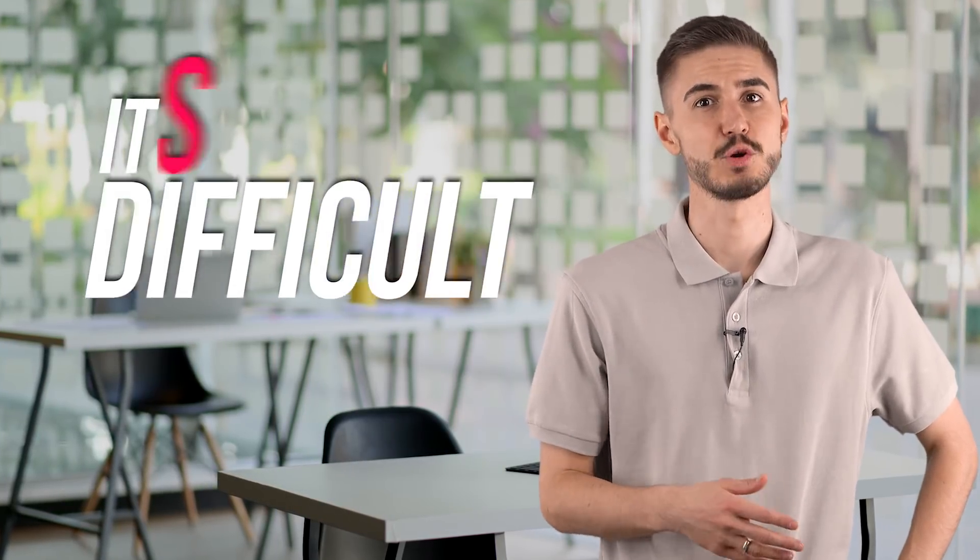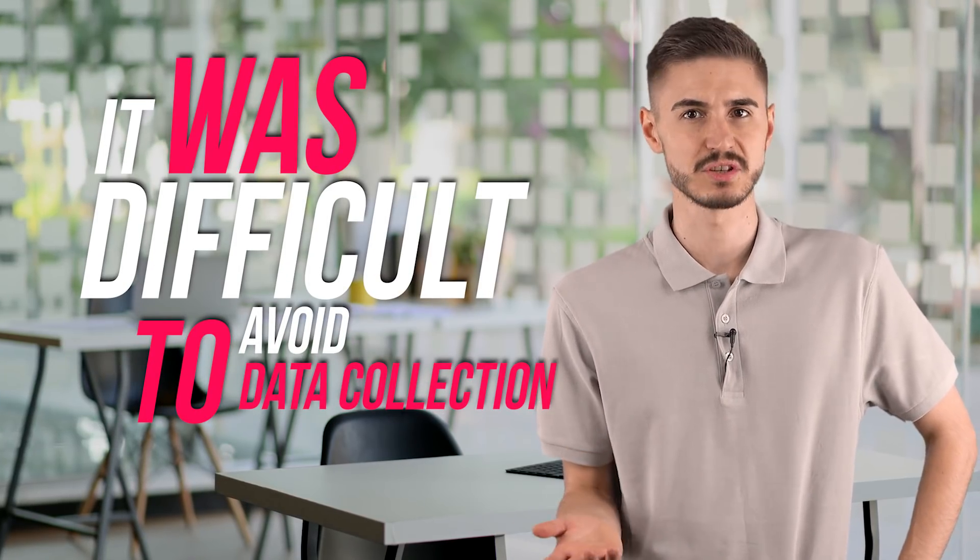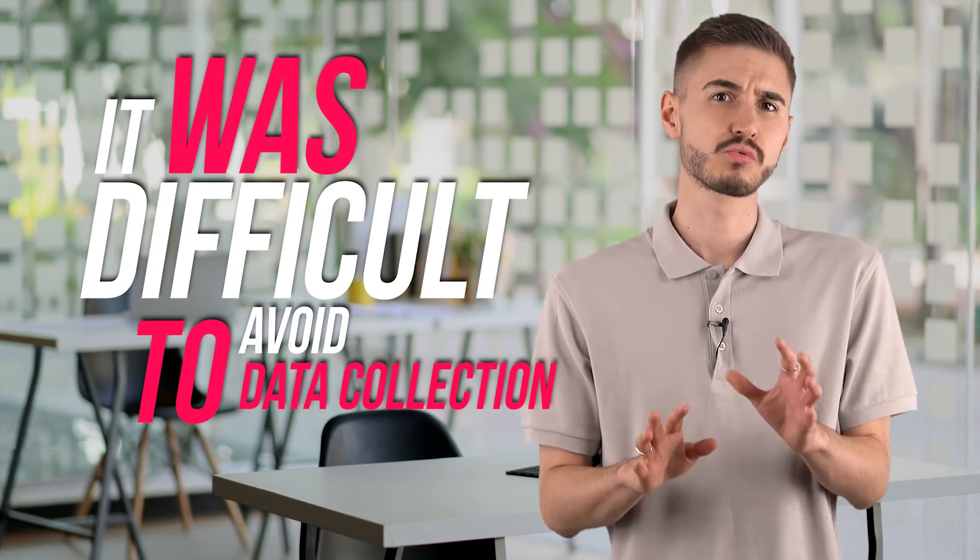I didn't like the fact that it was difficult to avoid data collection by Trend Micro. There is no risk to this, but if you are concerned about your privacy, it is worth making sure that you are comfortable with how your data is used. Nevertheless, Trend Micro provided me with excellent security.